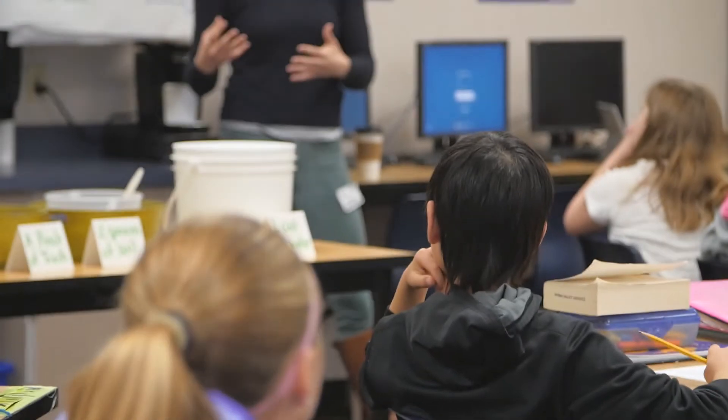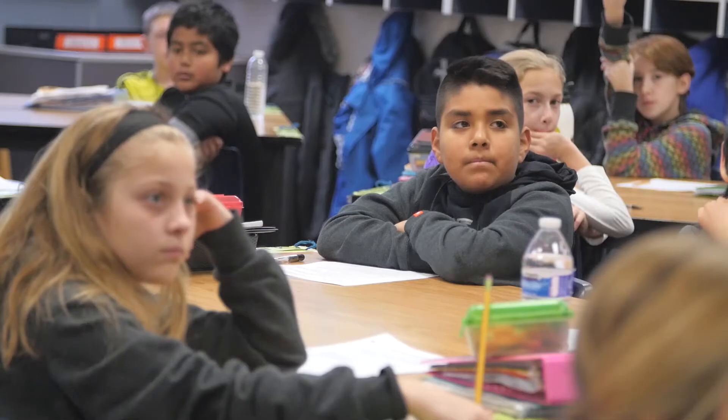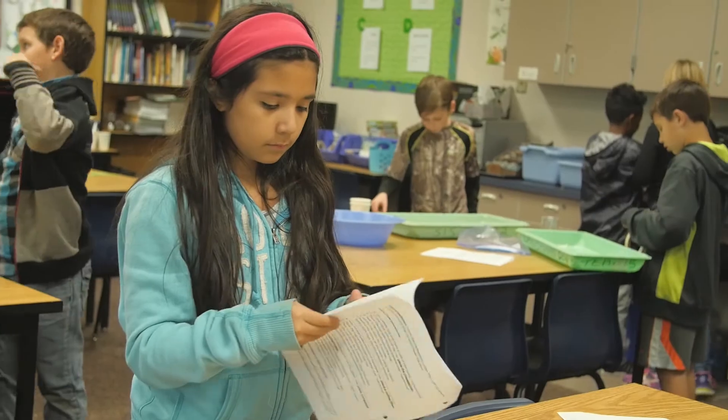Engineering Fellows is a fun, innovative, relevant program meant for all of our students across the state of Washington. The Engineering Fellows program is a great example of what career connected learning can look like, particularly at the elementary grades. It's really designed around making sure kids understand where engineering fits into their everyday lives and possible pathways they can take if they wanted to do so.